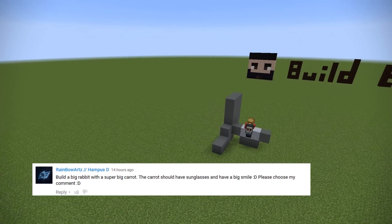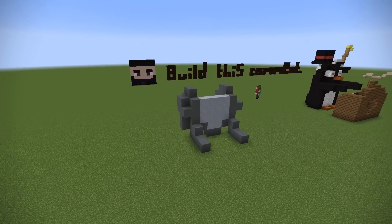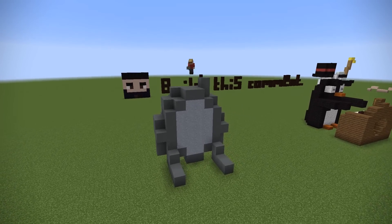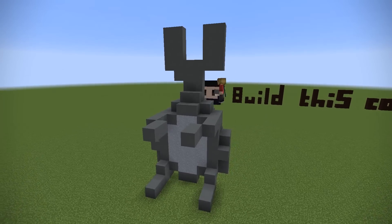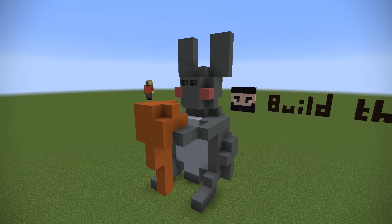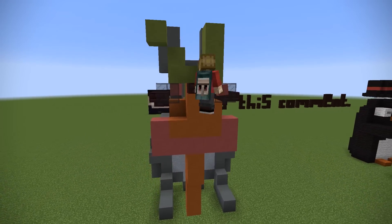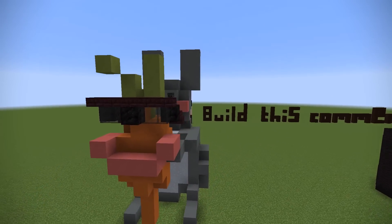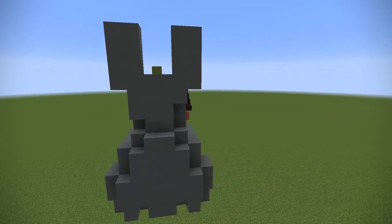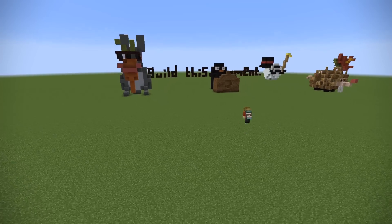Next up, RainbowArt said: build a big rabbit with a super big carrot. The carrot should have sunglasses and a big smile. Well, I did use your comment — here is your big rabbit. What bugs me the most is I had to use wither skulls to make his eyes, since I'm so used to the Hypixel build battle pure black ones. Here's your carrot with the big smile and sunglasses, and of course I added some blush on the rabbit to make it a little more cutesy. I forgot the tail on the rabbit, but let's just pretend I didn't.